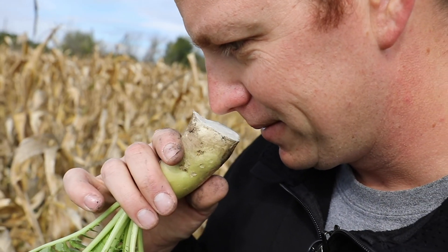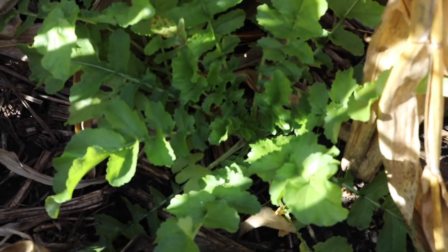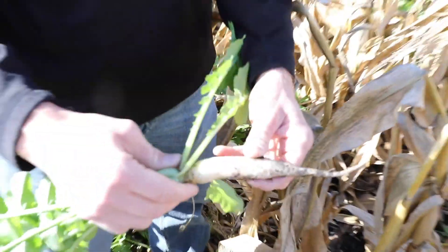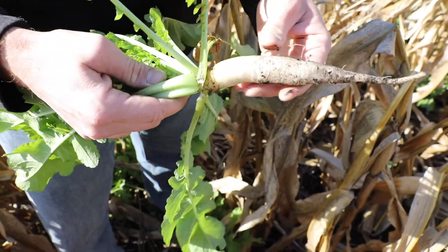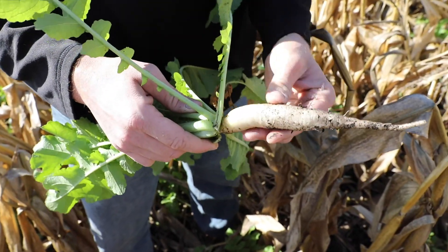Right here we have daikon radishes — tillage radishes — and it's a little bit sporadic. I'll go ahead and pull up one of these plants. Actually, out within the plots, this is what the daikon radishes look like. They're not quite as big as the ones on the ends, and not quite as big as they will get to be.